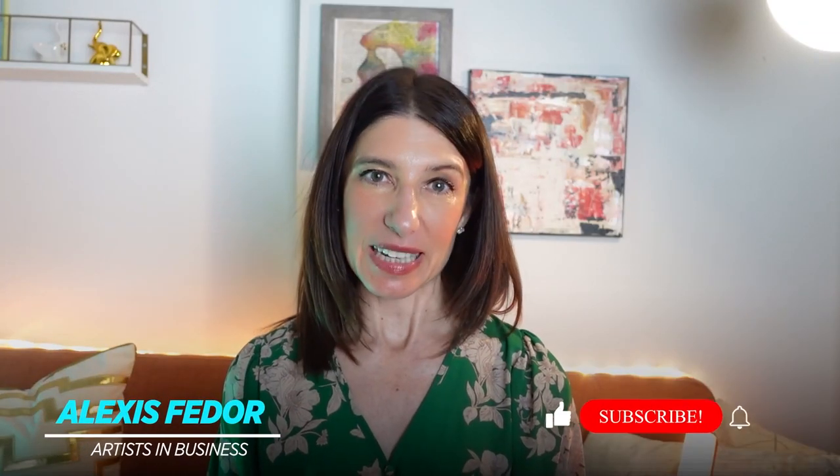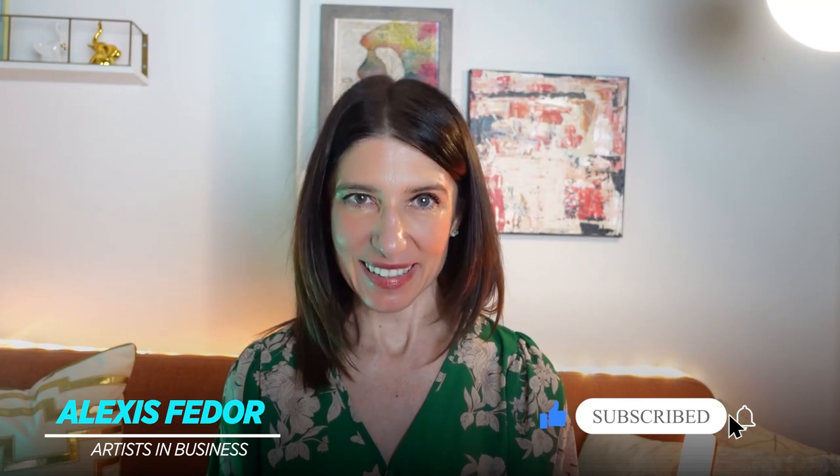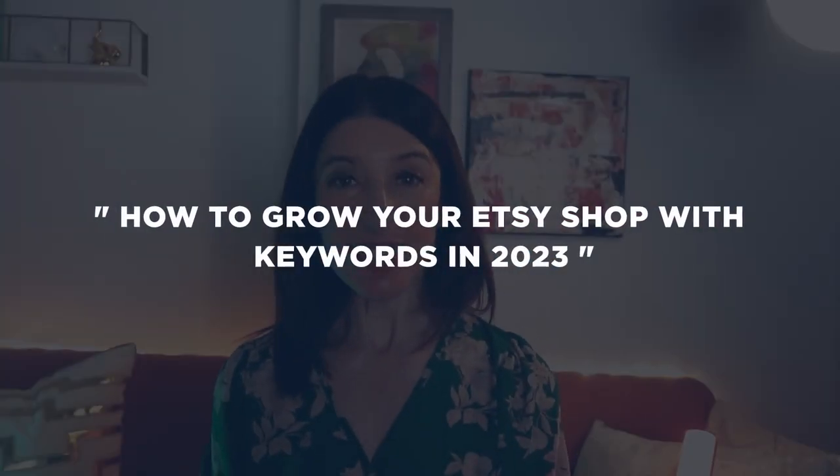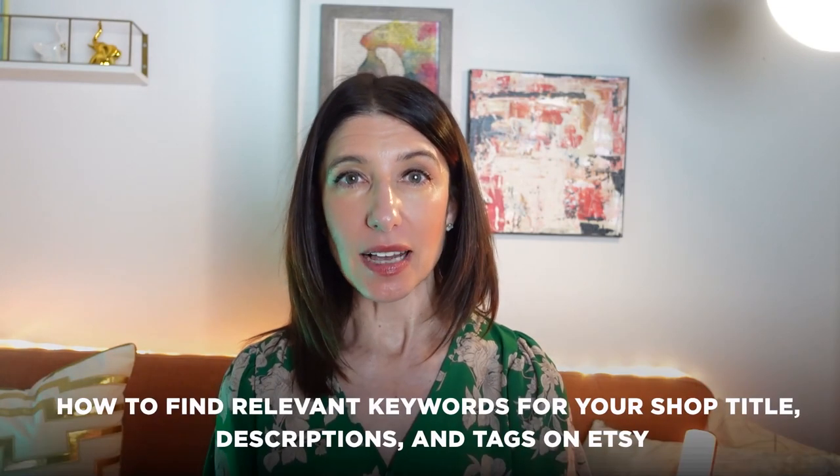Hi, it's Alexis from Artists and Business, back with another video helping you turn your online art business into a success. Today I'm going to talk to you about how to grow your Etsy shop with keywords in 2023. Keywords are essential to optimizing your Etsy shop and helping potential buyers find your products.